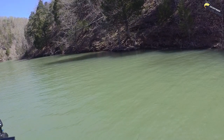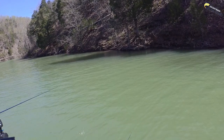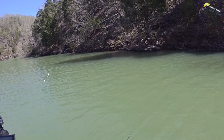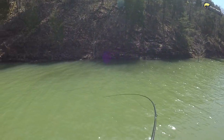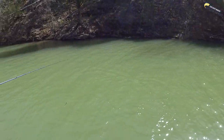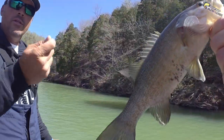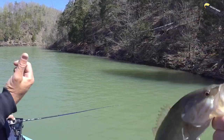Most of the time you're going to feel a thump-thump and then it'll start loading up — just swing and reel like crazy. Doesn't have to be a crazy hard hook set like you're worm fishing or anything. There you go — there he is! Got him. Good job. See? Just like that. Perfect. He's such a cute little bass. You did the perfect little lean into it — there he was.